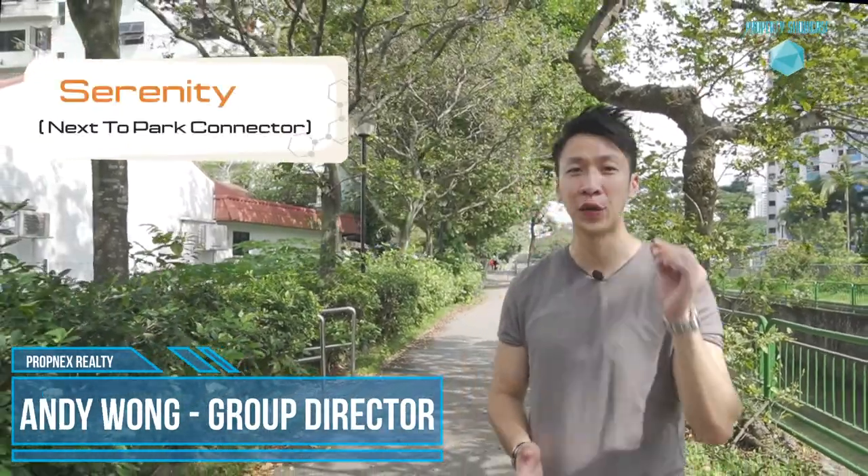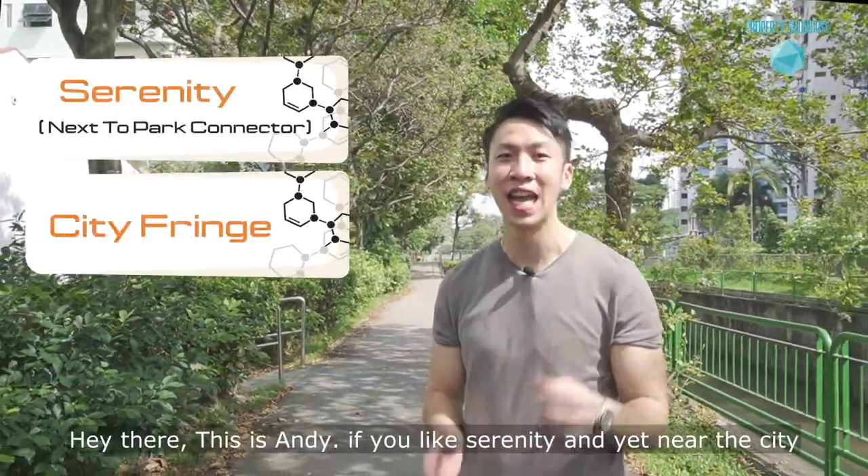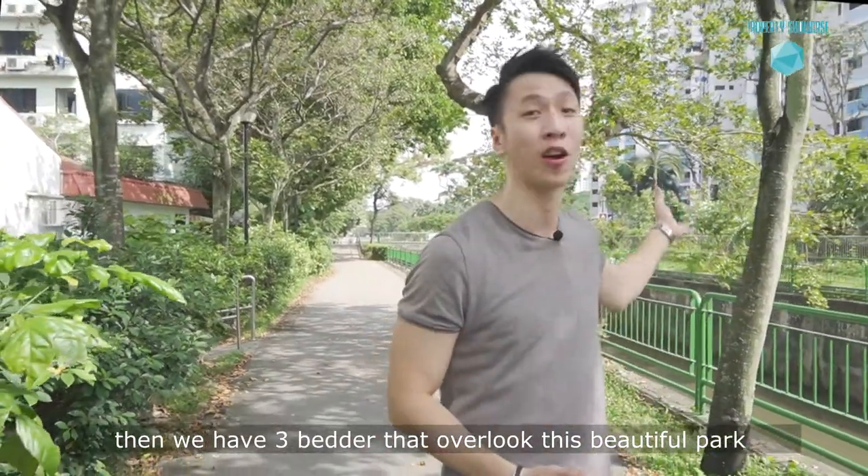Hey there, this is Sandy. If you like serenity and yet near the city, then I have a 3-bedder that overlooks this beautiful park connector.